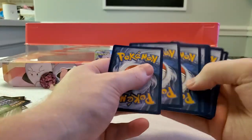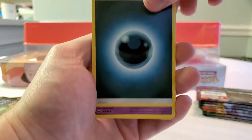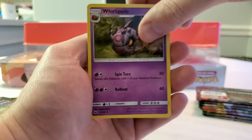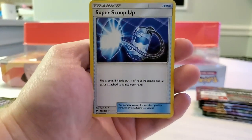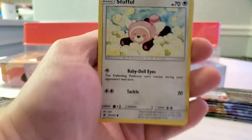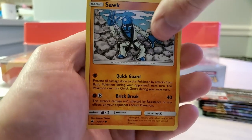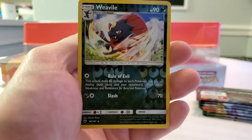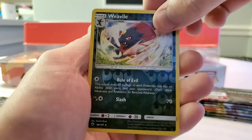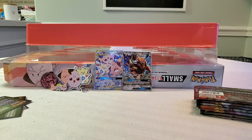Solid green again for Burning Shadows. We have a Dark type energy, Whirlipede, Guzma, Super Scoop Up, Mudbray, Stufful, Noibat, Sawk, Espurr, Weavile reverse, and a regular rare Shiinotic. Okay, so we are five packs in.